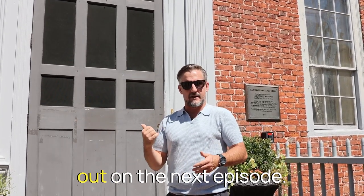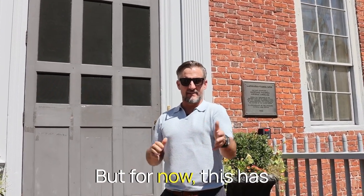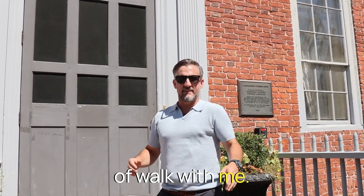We're about to check him out on the next episode, so stay tuned. But for now, this has been another episode of Walk With Me. We'll see you next time.